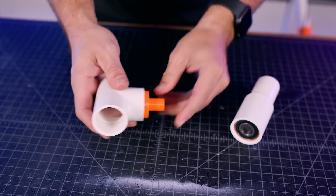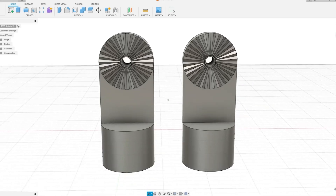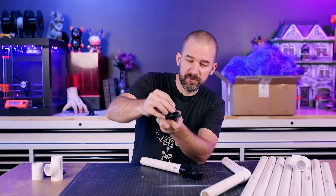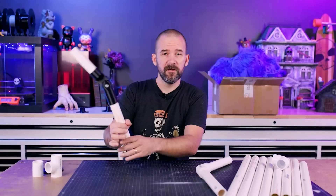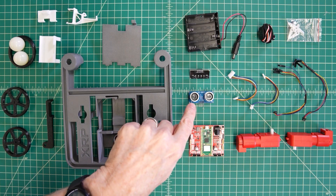Second, check out these 3D printed joints they use to connect all the PVC pipe limbs. Some of these screw into fixed positions, some are meant to move, and some flange out to get bolted down. It looks like a great way to play around with PVC pipe sculpture that allows you to make adjustments along the way.